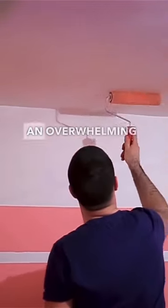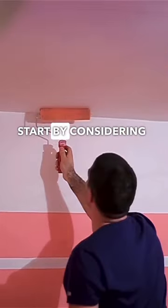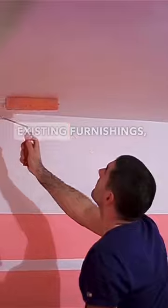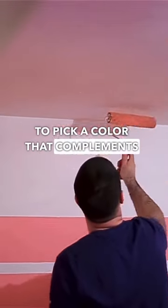Choosing a paint color can be an overwhelming task, but it doesn't have to be. Start by considering the overall design of your room you're painting. If you have existing furnishings, you may want to pick a color that complements them.